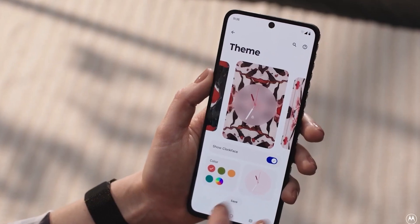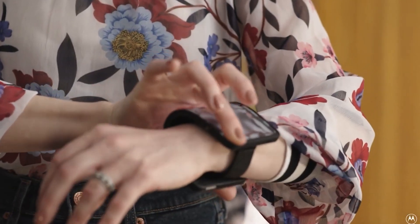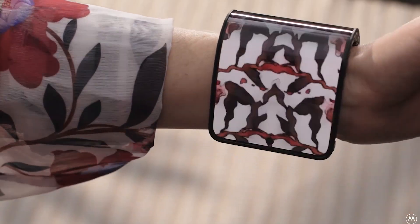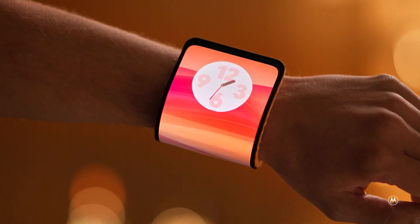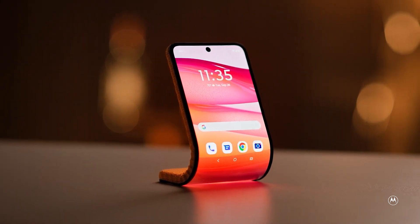Imagine a smartphone that's not just a device, but a fashion statement. Forget foldable phones — the future is all about gadgets that bend, and Lenovo, in collaboration with its subsidiary Motorola, is leading the charge.